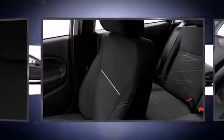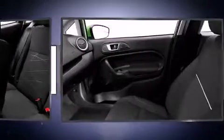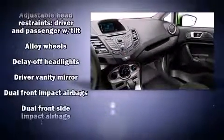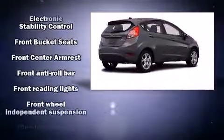Storage solutions are integrated throughout the interior, demonstrating thoughtful attention to detail. Enjoy your favorite music via the stereo system, which includes a CD player with MP3 capability, steering wheel mounted audio controls, and six speakers providing excellent sound throughout the cabin.